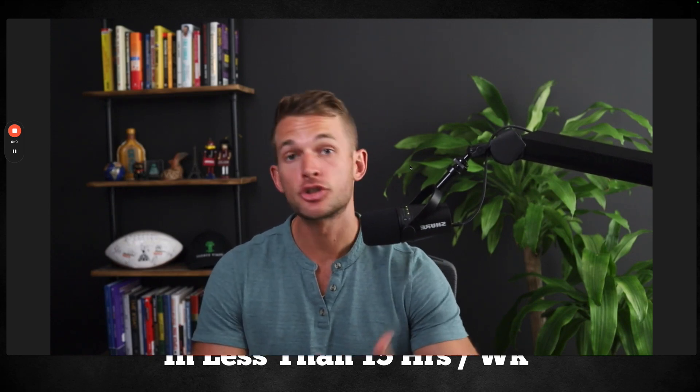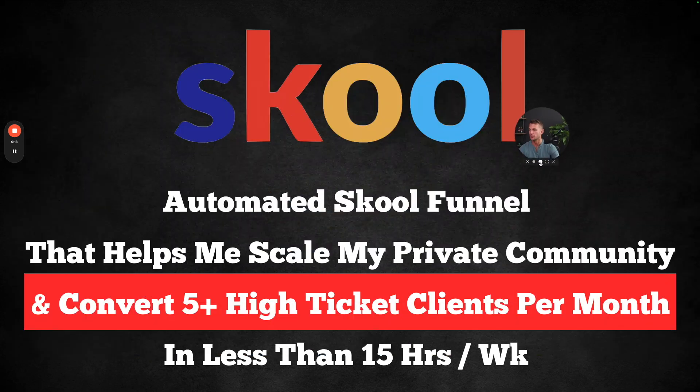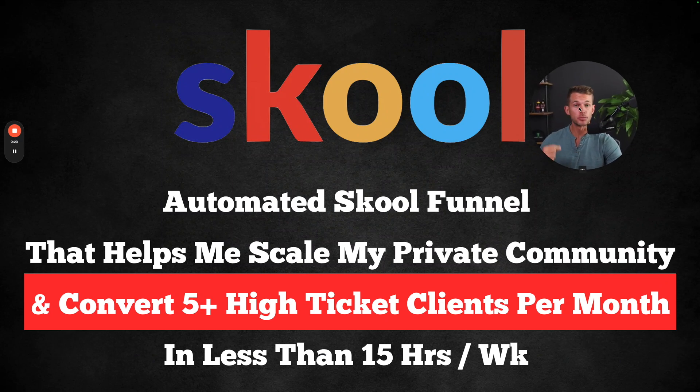In this video, I'm going to show you the latest strategy that's working for online coaches to generate consistent, high-quality leads and close a lot more deals. This is the automated school funnel. It allows me to scale my own private community and convert five-plus high-ticket clients each and every month in less than 15 hours every single week. The goal of this video is to show you this new strategy that I'm using inside of my own business and how we help this with our clients.